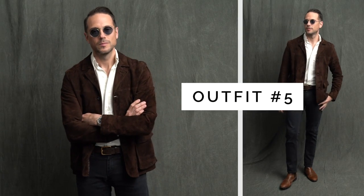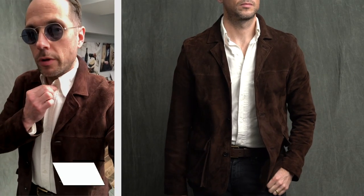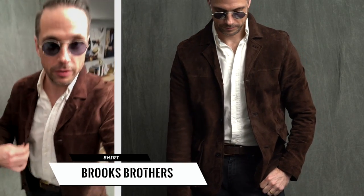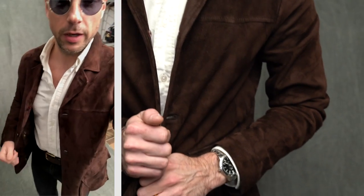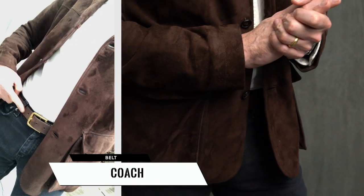Here is another simple but elevated casual look. The focus is obviously this brown suede jacket from Billy Reed. I just paired it with a very simple button-down shirt from Brooks Brothers — specifically from Black Fleece, which they unfortunately discontinued about four or five years ago, but some of the best fitting off-the-rack shirts I've ever had. The belt is a brown leather Coach belt.